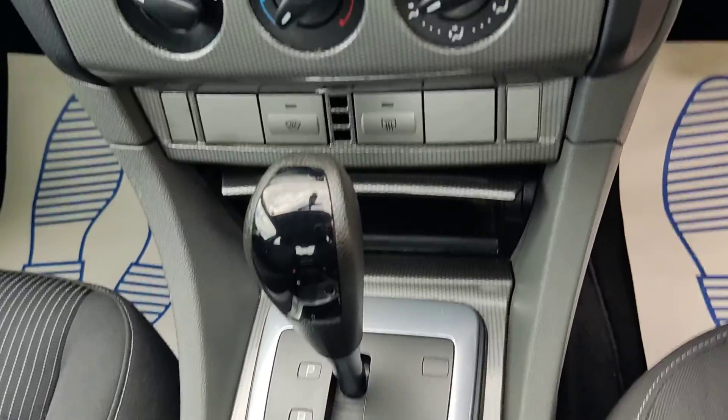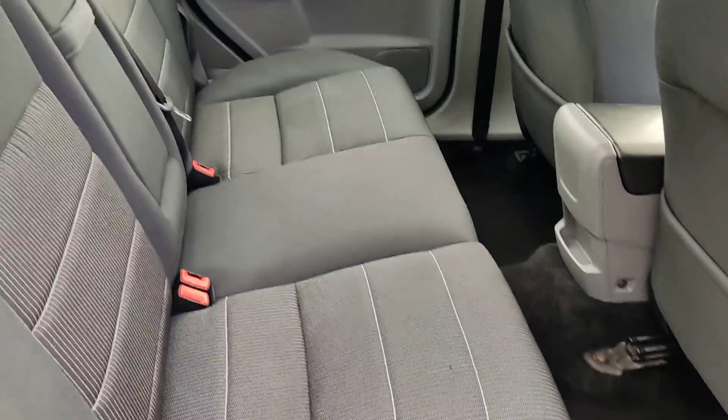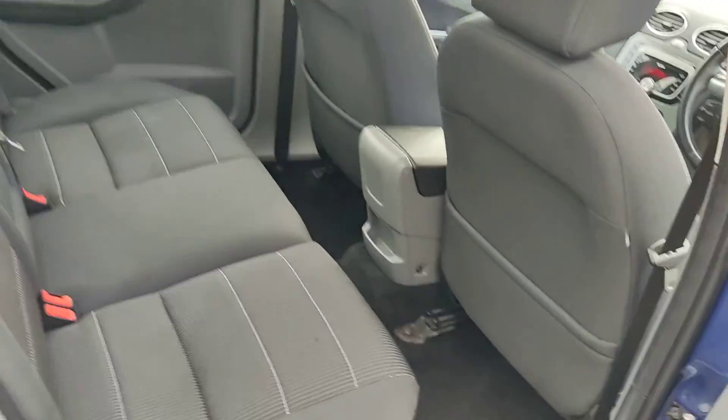Automatic gearbox, top of the range Sony stereo, nice and clean seats — a beautiful car inside and out.